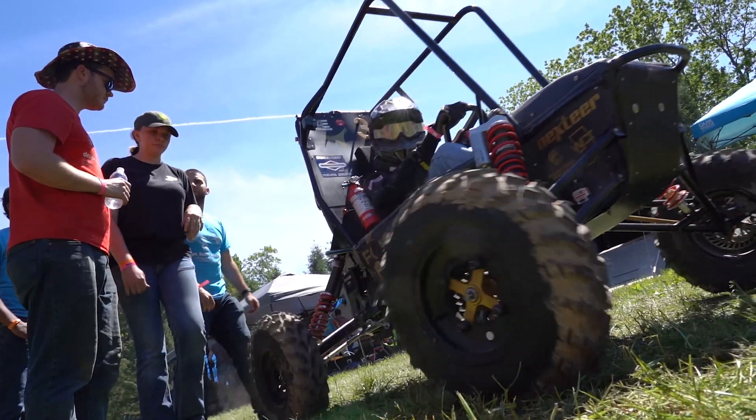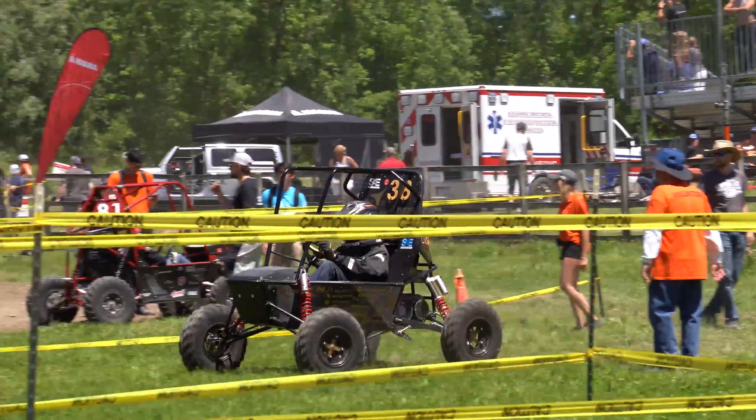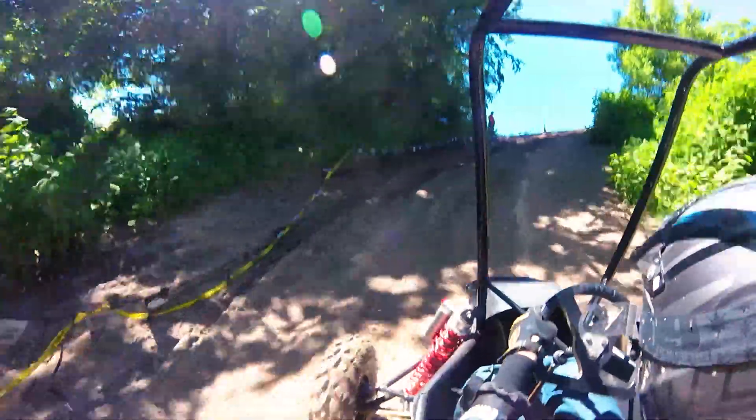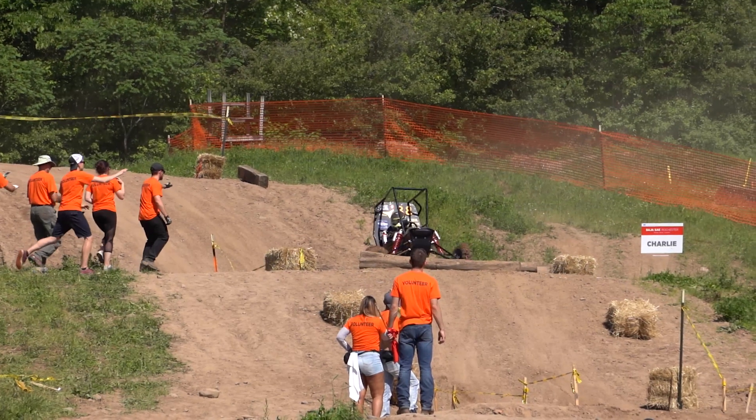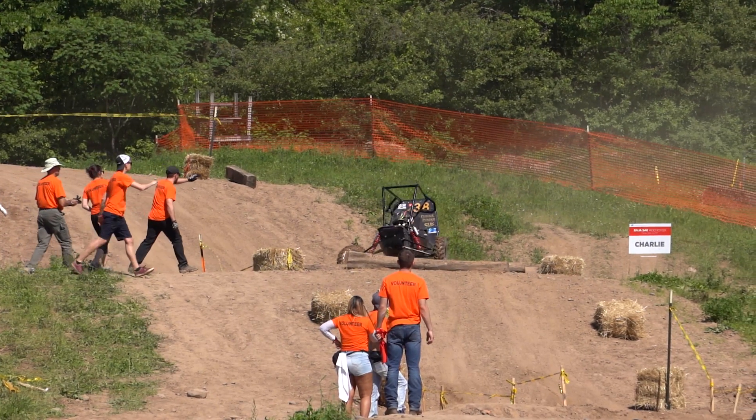This is my fourth competition that I've been to now. We had pretty good luck with our dynamic events. We started off with acceleration, hill climb, maneuverability, and then went to suspension and traction, which is the one that's notorious for destroying cars.